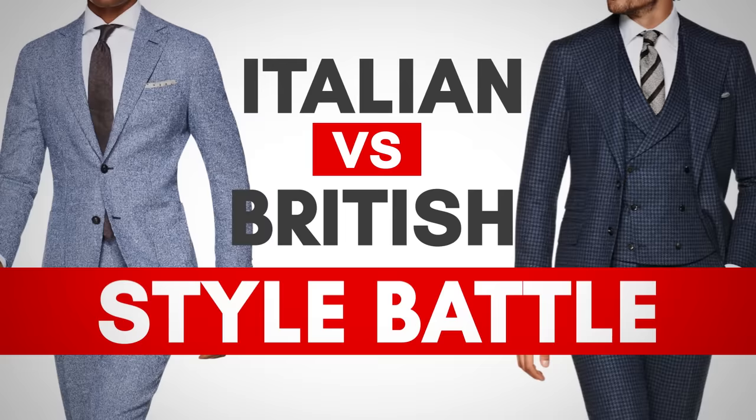Straight up, gentlemen, who dresses better? In one corner, we've got the Italians. In the other corner, we've got the British. And yes, I know I'm lumping some countries together. British versus Italian style — who's got more of it? Find out, gentlemen, in today's video.